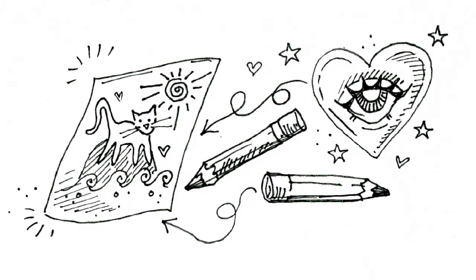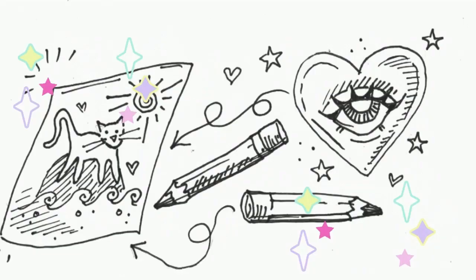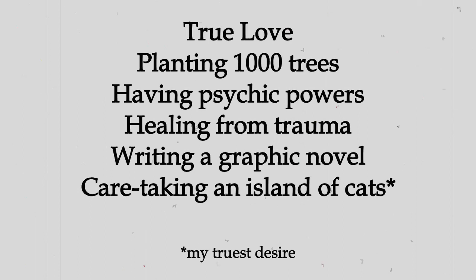One: draw, paint, or doodle a picture of your heart's truest desire. Grab a piece of paper or a notebook and create a picture of your heart's truest desire. Whatever that desire is, there is no right or wrong answer. Creating images of our wishes, goals, dreams, wants, needs, and desires is big time powerful magic.